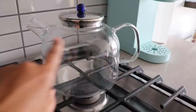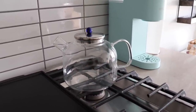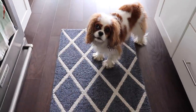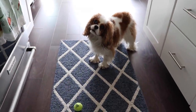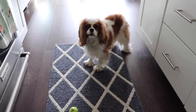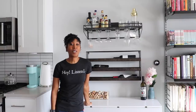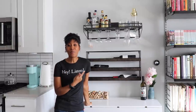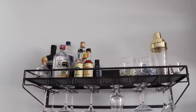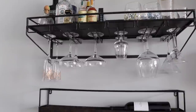By the way, I get a lot of comments about this tea kettle — it's from Adagio Tea, I'll link it below, it's really cool. Oh, look who has brought me a ball — even though we've been playing for like an hour at the dog park! Clover, I have to film this video and then I will play with you. One of the things we did in 2018 that I absolutely love and am obsessed with is this awesome bar wall.